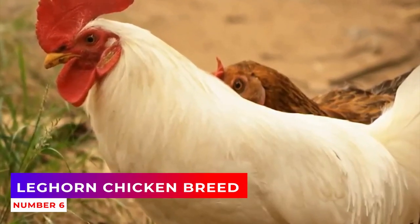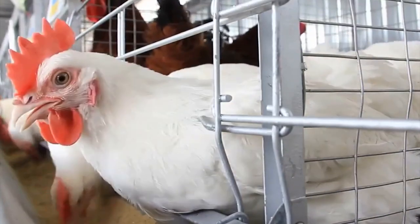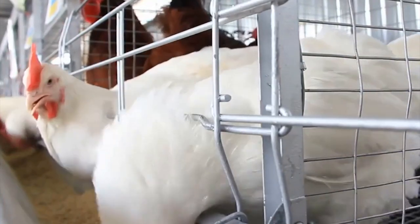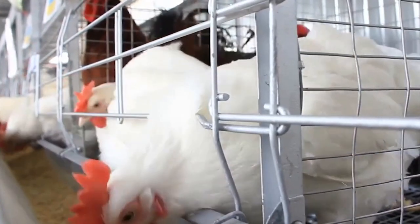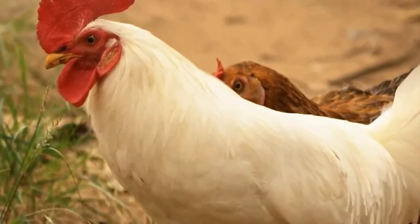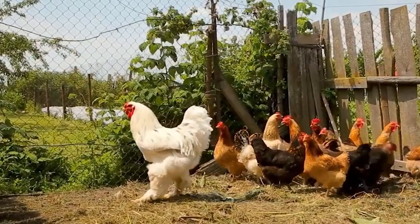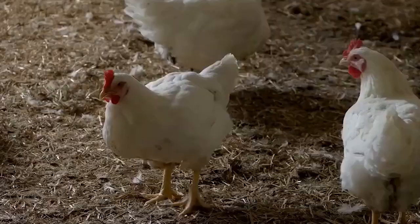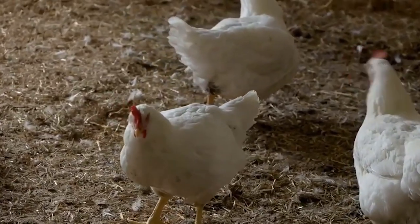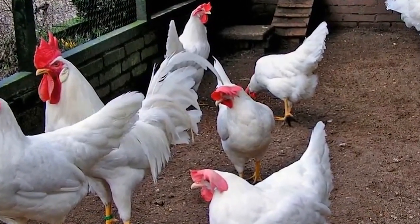Number 6: Leghorn Chicken Breed. The breed comes from the port of Livorno, Italy, from a very old Italian population. It features 12 color varieties, but the white chickens usually lay the most eggs. Leghorn chickens have an average annual production of approximately 200 eggs, but it can go up to 280 eggs. The eggs weigh 55 to 67 grams and have a white shell. The brooding instinct is manifested very poorly, with hens of this breed brooding only in the proportion of 1 to 4%.